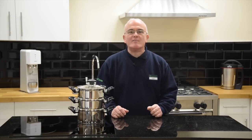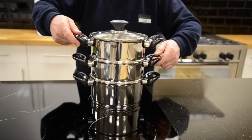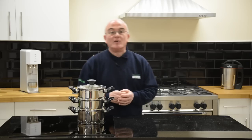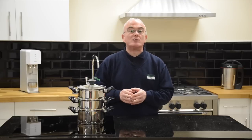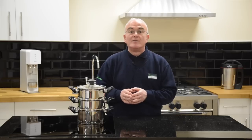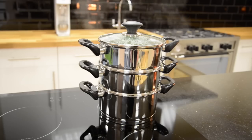Hi, Franco here from Robert Dyas in Swindon showing you how easy it is to cook with this Russell Hobbs three-tier steamer. Steaming food is a great way to cook as it retains the maximum amount of nutrients and vitamins and your food retains more flavour. The three-tier steamer is the perfect way to cook healthy meals with meat or fish and vegetables.